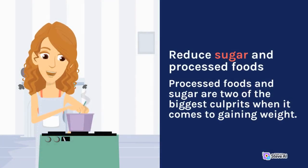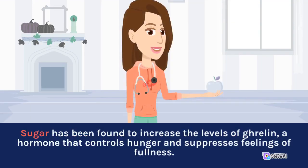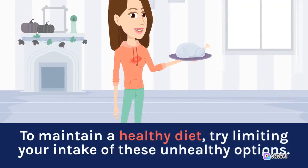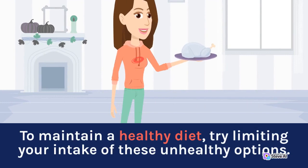Reduce Sugar and Processed Foods. Processed foods and sugar are two of the biggest culprits when it comes to gaining weight. Sugar has been found to increase the levels of ghrelin, a hormone that controls hunger and suppresses feelings of fullness. Processed foods often have many more calories than their whole counterparts because they have added sugars, oils, or preservatives. To maintain a healthy diet, try limiting your intake of these unhealthy options.